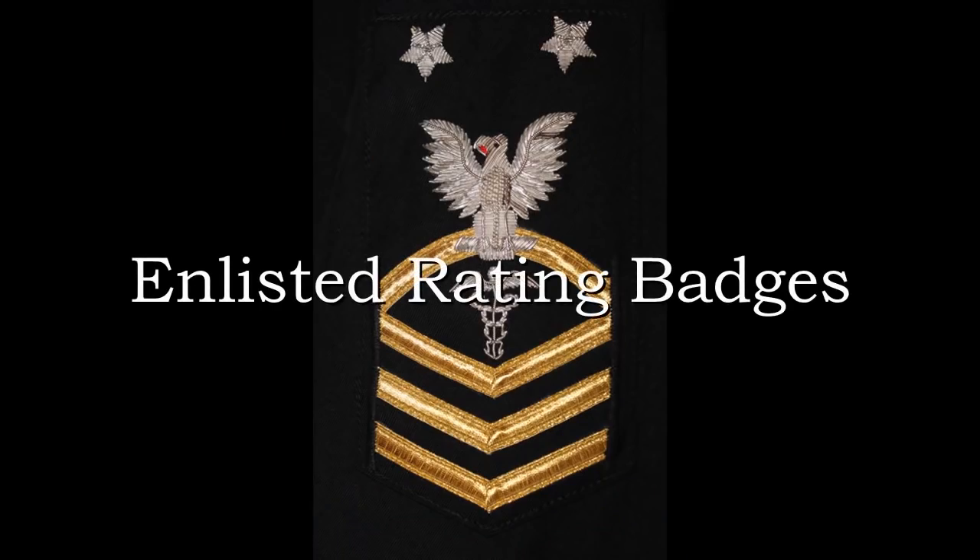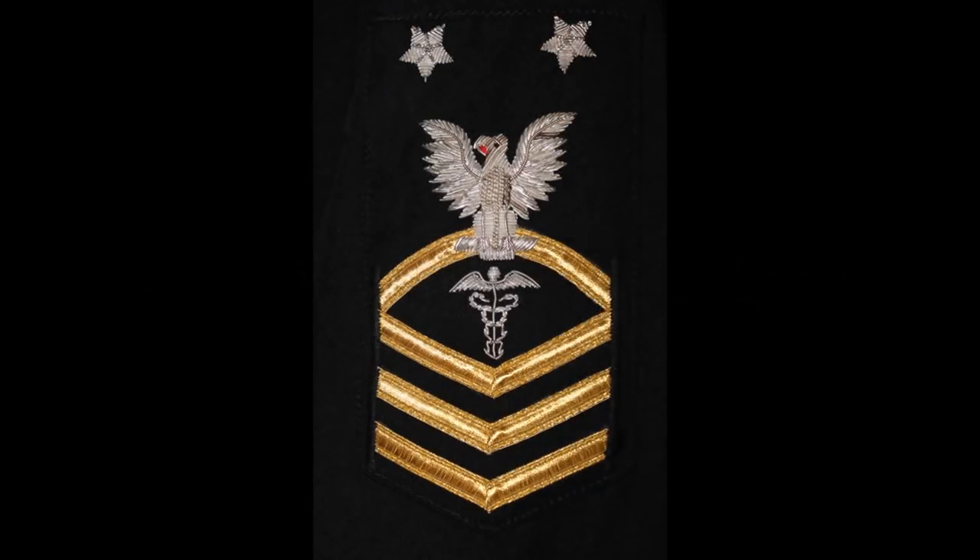The Navy and the Coast Guard are distinct amongst the five armed services in that they're the only ones whose enlisted rank insignia also shows job specialty, or rating as it's called. The design, composition, and manner of wear of the rating badge have evolved over nearly 200 years. Let's take a look at how that evolution has progressed.